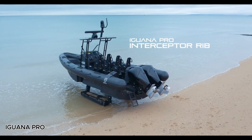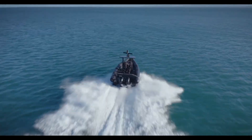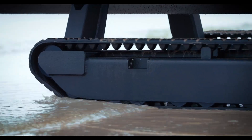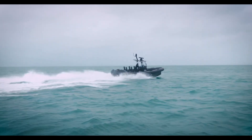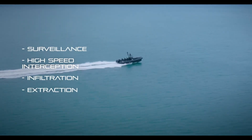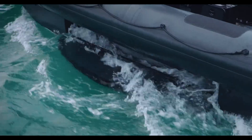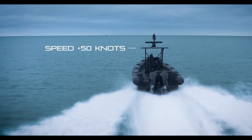The Iguana Pro is a high-performance amphibious boat built to operate smoothly on both land and water. Designed for tough environments, it's perfect for security patrols, rescue missions, and surveillance operations. Thanks to its unique all-terrain mobility system, the Iguana Pro can glide over water at impressive speeds and reach up to 50 miles per hour on land, making it one of the most versatile crafts in its class.